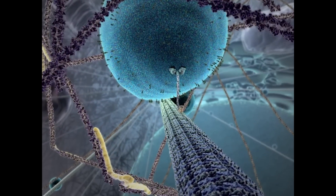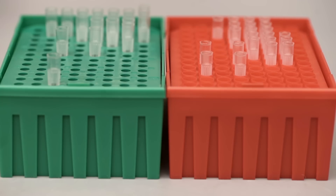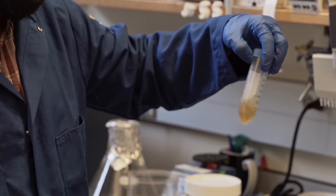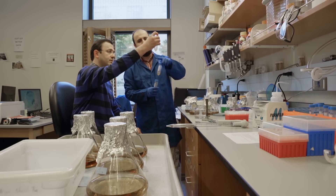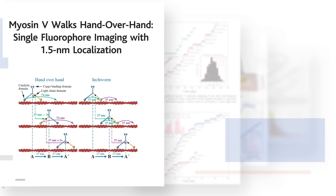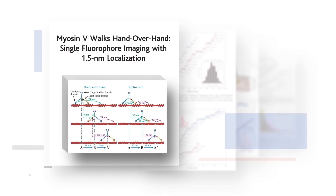They have two feet, two legs, one body, and two arms. We are interested in proteins that regulate the activity of these molecular motors. Functional disorders in these motors lead to a wide variety of neurological diseases, such as motor neuron degeneration, schizophrenia, and Alzheimer's disease.